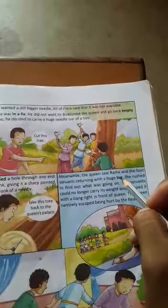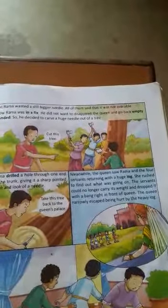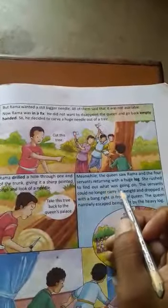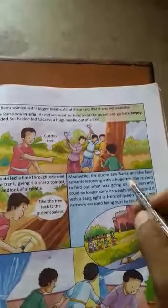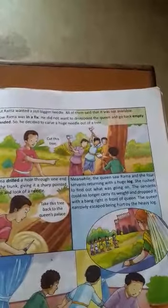Meanwhile, the queen saw Rama and four servants returning with a huge log. She rushed to find out what was going on. The servants could no longer carry its weight and dropped it with a bang right in front of the queen.